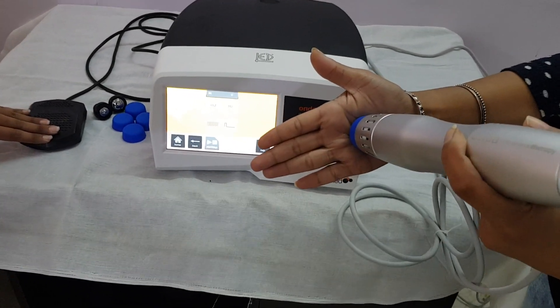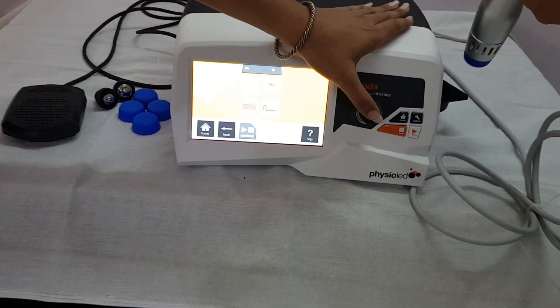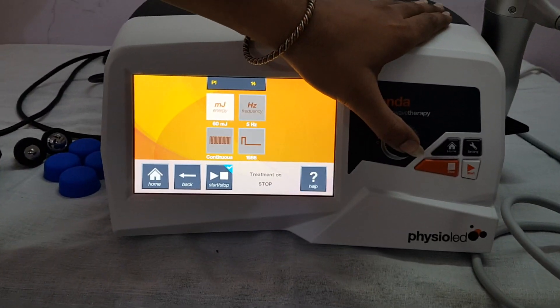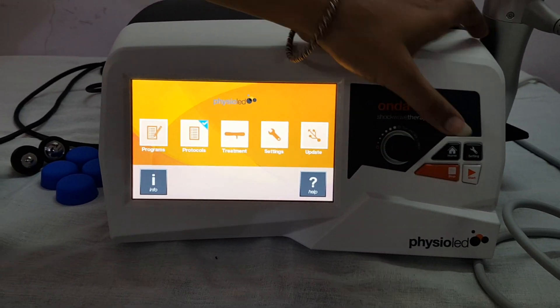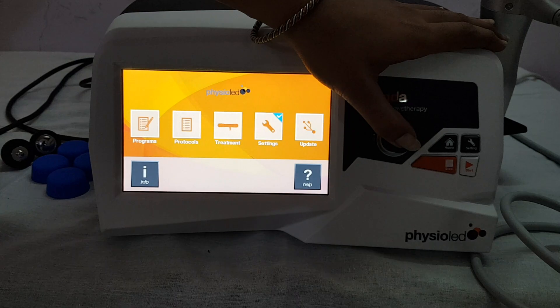After treatment is completed, press stop. These are different options also available, and you can change settings from here.